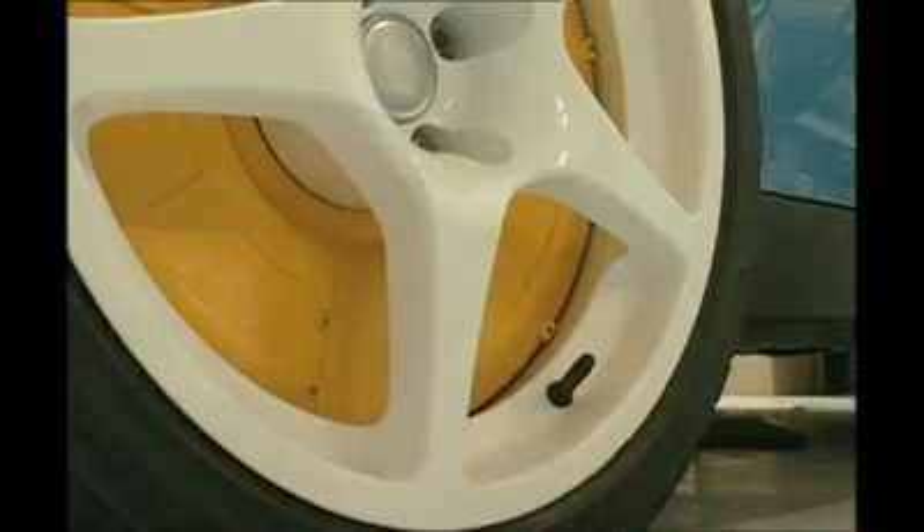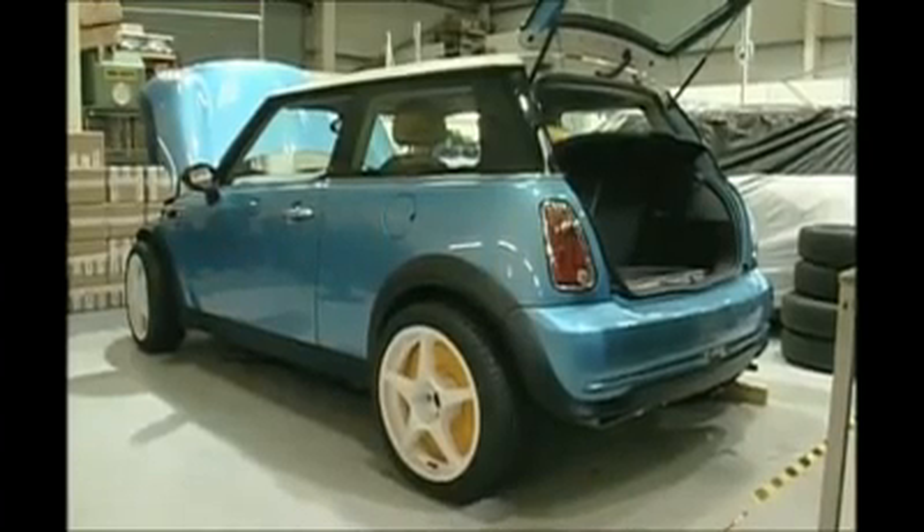It's early days. The car's not moving yet — it will hit the test track later this summer. Paul Clifton, BBC South Today, Alton.